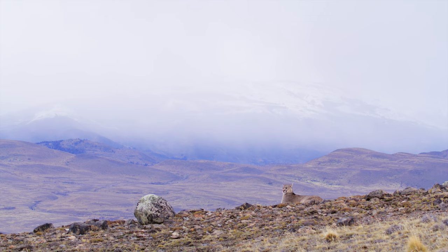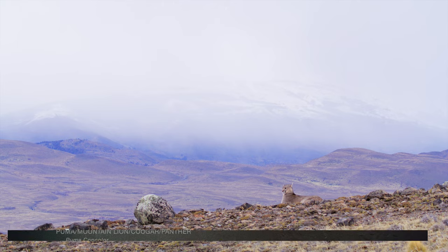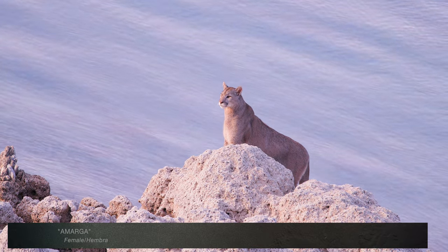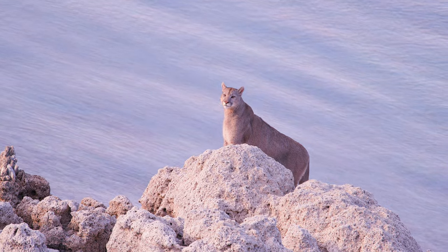The shoreline of Lago Sarmiento in Chile's Torres del Paine National Park has been home to many generations of pumas. Lined with outcroppings called thrombolites, this stretch of beach has served as a nursery for puma moms and their kittens over the years.